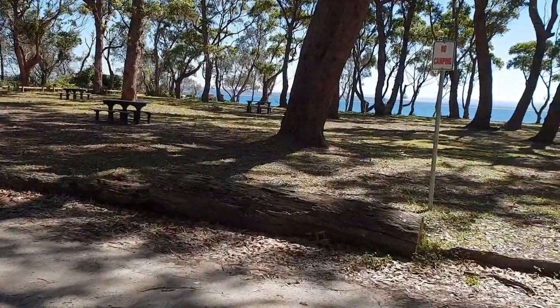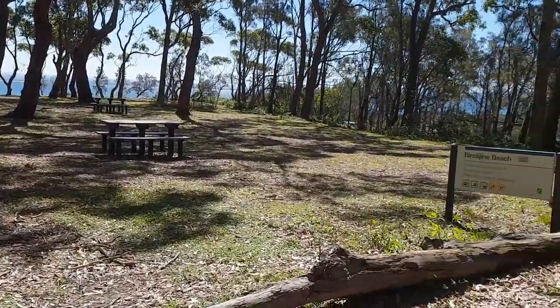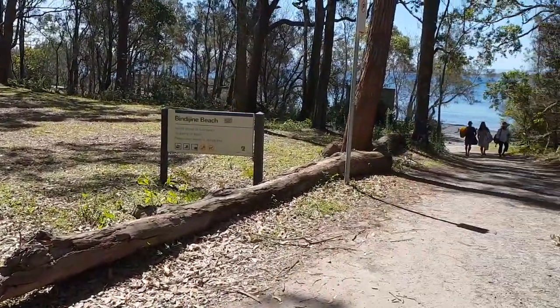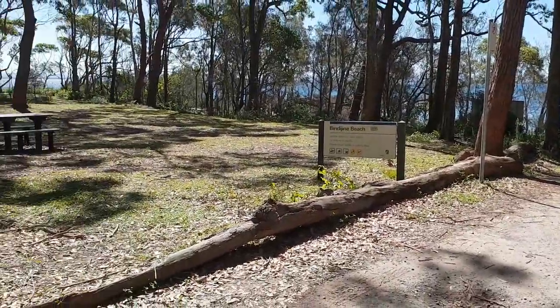This area here is all seating — no camping, not for setting up there. This is the Binda Giant Beach as I just mentioned, and there are boat ramps. There's a boat ramp down there.